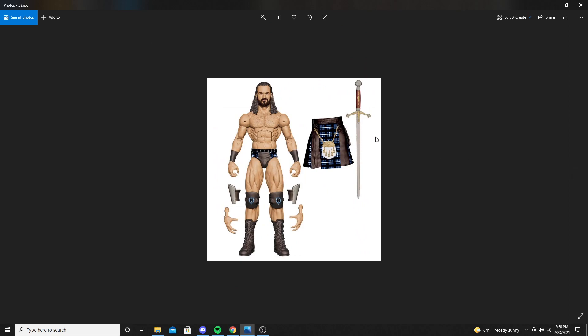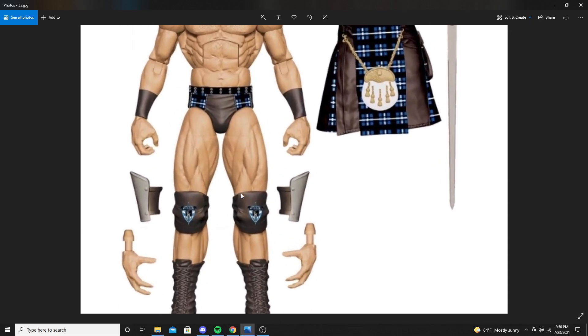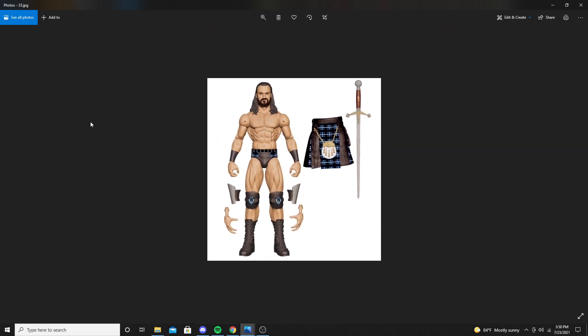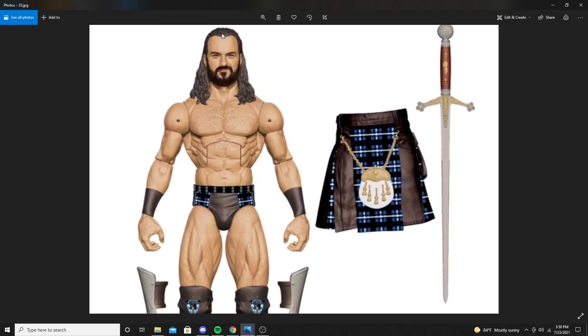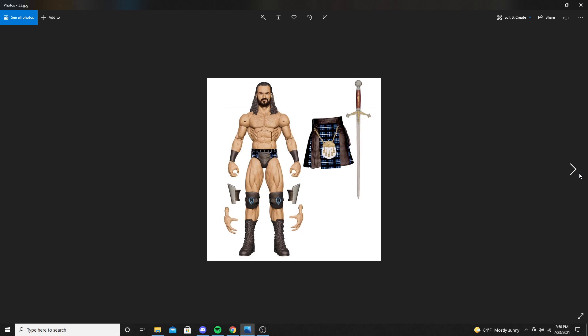Next up is Drew McIntyre. He comes with a sword — super sick accessory. I hope we see an ultimate edition or something, or I might just make one myself where you can put the sword in like he does in his entrance. He comes with a kilt, and there are some extra pieces that might be knee pads or knight armor — not too sure. But the head sculpt for this looks 10 out of 10, maybe his best head sculpt we've ever seen.